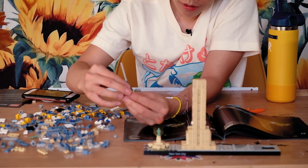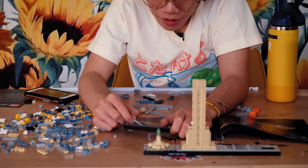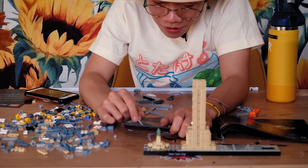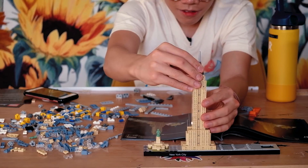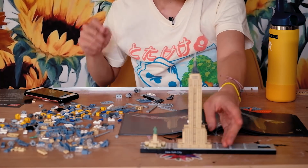Oh, I have more French here — it says L'Empire State Building. The tip is actually a smaller one. Look at that — it's cute. That's pretty cool. Now we're doing the Chrysler Building.